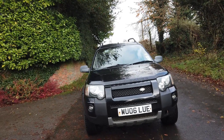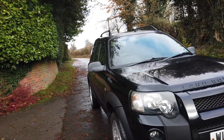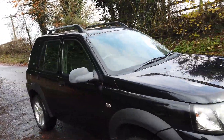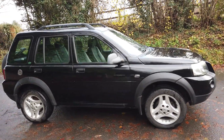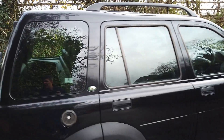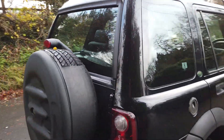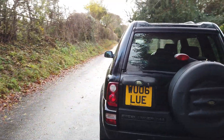So we've got a 2006 Freelander 1. It's a Freestyle edition, finished in black with black half leather and Alcantara interior. It's got just under 126,000 miles on the clock and it's come in part exchange, so we haven't prepped this car. It is as it is, but it's a nice cheap runaround with a pretty good spec on it.